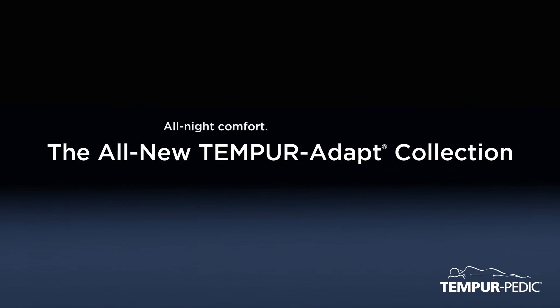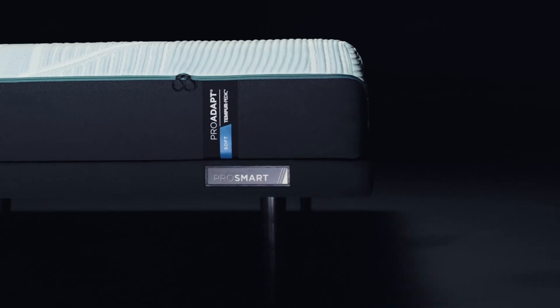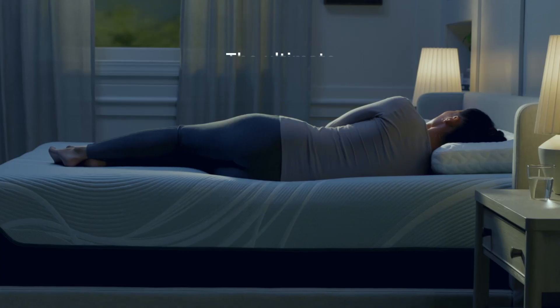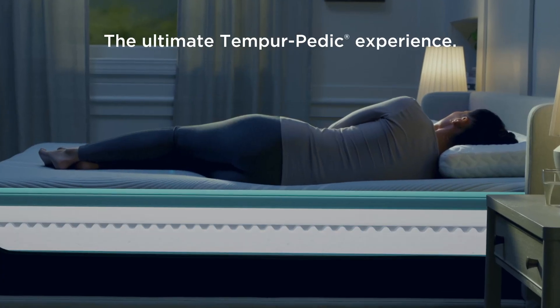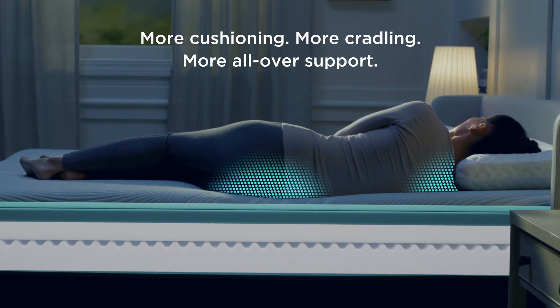Introducing the all-new Tempur-Adapt collection, featuring the latest advancements in one-of-a-kind Tempur material and ergonomic innovations for the ultimate Tempur-Pedic sleep experience and advanced pressure-relieving power.